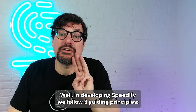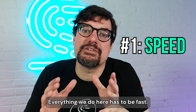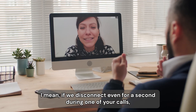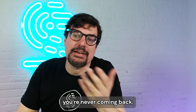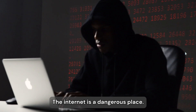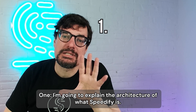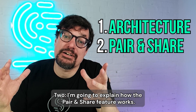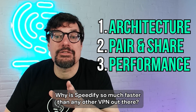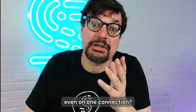But how? In developing Speedify, we follow three guiding principles: speed, stability, and security. Everything we do has to be fast — all your internet goes through us. It's got to be stable — if we disconnect even for a second during one of your calls, you're never coming back. And then security — the internet is a dangerous place, we are encrypting your data. I'm going to explain this in three steps: the architecture of what Speedify is, how the pair and share feature works, and performance — why Speedify is so much faster than any other VPN, and often faster than an internet connection without Speedify, even on one connection.